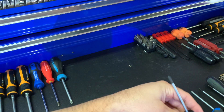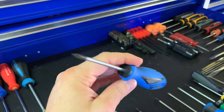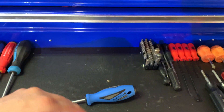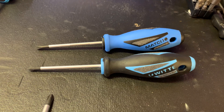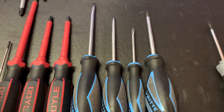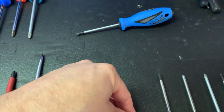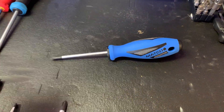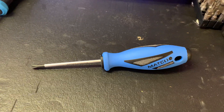Today we're going to take a look at this - it's a number one Matco screwdriver in blue. As you know, we've talked about it and it's all over the internet - the Matco screwdrivers are made by Wiha. These are the exact same screwdrivers just different colors. When I bought this Wiha set - these four and this one - from KC Tool, I think they were like $45.